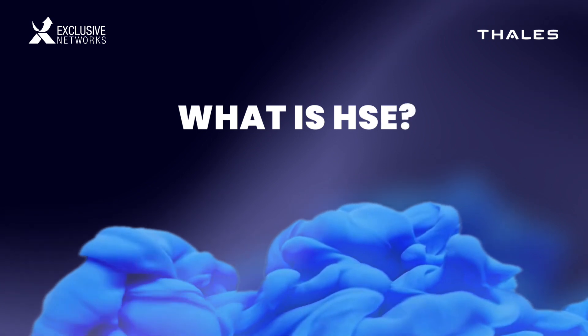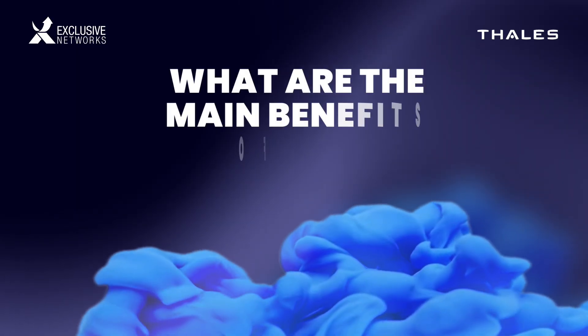Brian, what is HSE? So HSE, or high-speed encryption, protects data in motion across high-speed networks, typically from 10 meg to 100 gig. Our high-speed encryption devices offer customers maximum security without affecting network or application performance.